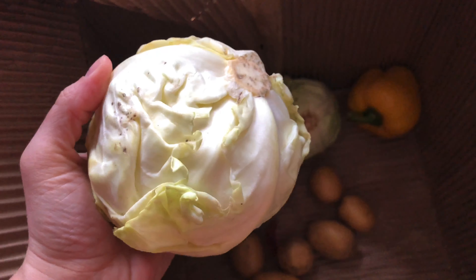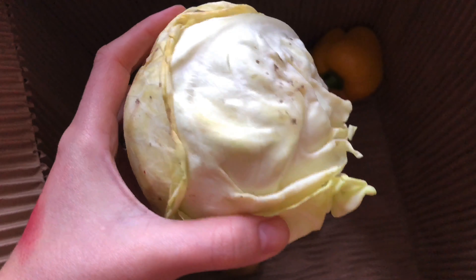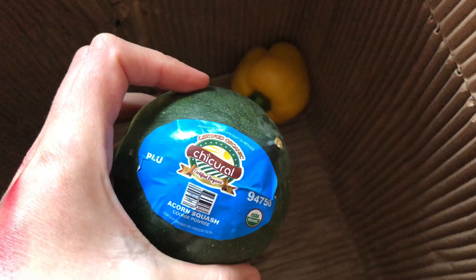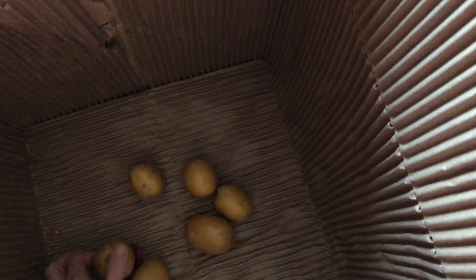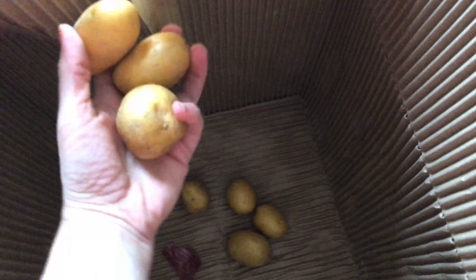Green cabbage — two little heads; these are little, about the size of a small cabbage. Acorn squash — my very favorite of all the squashes; there are two of those. One yellow bell pepper, which is an interesting amount — I don't think I've ever gotten just one of something. And then some russet potatoes; I always pick russets because you can eat the peels and I'm lazy. There are seven of those.